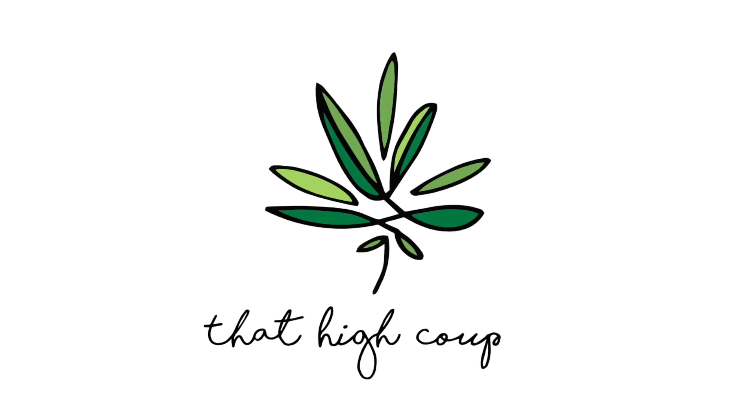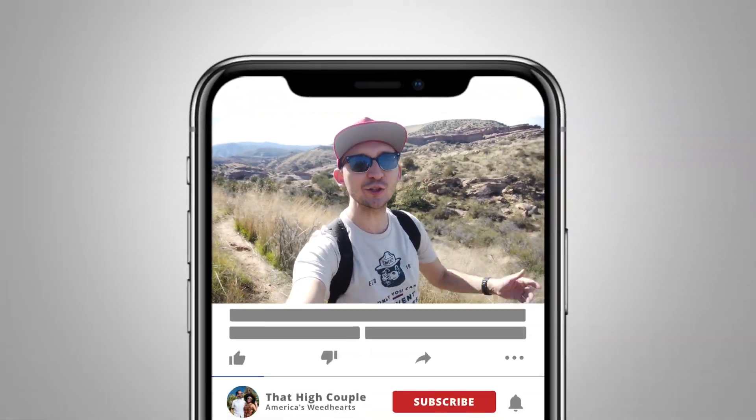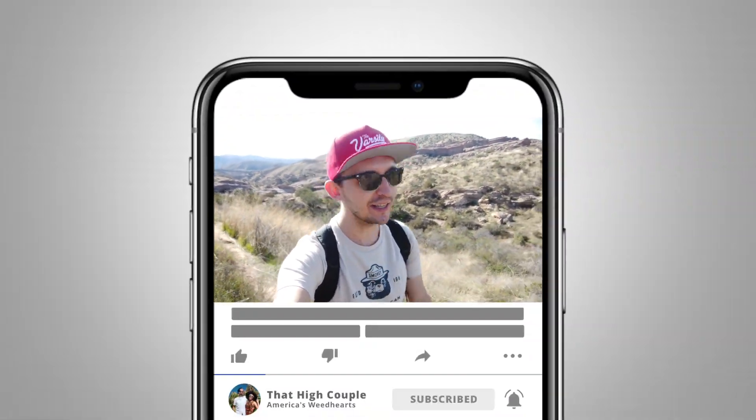Hi friends, Clark here checking in on a solo adventure. Alice is at work but it is too damn good of a day here in Southern California to waste it inside. I got my little day pack on, got a vape in my pocket, and I'm ready to tackle what is arguably one of my favorite hikes.